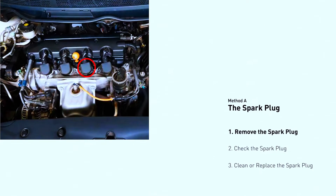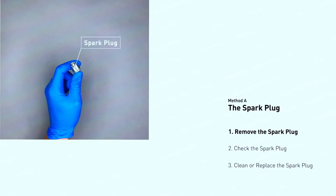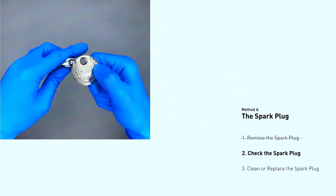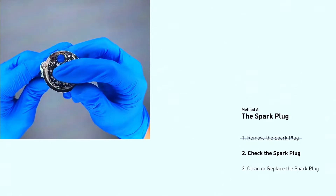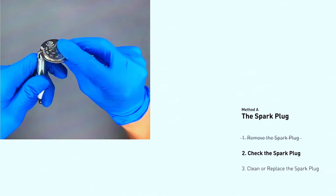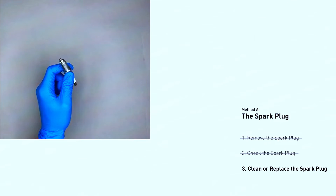Locate your spark plugs — they'll be screwed into the engine block, usually with wires or coil packs on top. Consult your manual for cylinder 3's location, disconnect the battery for safety, remove the spark plug wire or coil pack from cylinder 3, and use a spark plug wrench to remove the spark plug itself. Inspect it for cracks, excessive wear, or fouling. Gap the spark plug if necessary using a gapping tool, referring to your manual for the correct gap. Replace the spark plug with a new one following the manufacturer's recommendations. It's best to replace them all at once since they wear together.